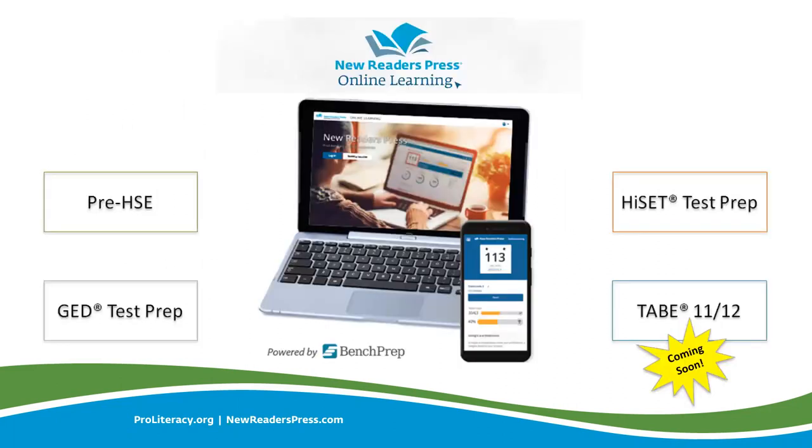Oh my goodness, Ricky, that happened really fast. The magnificent Greg Stoltz was just about to take a bite out of his apple and then heard his name, so the apple will wait. Hi everyone, Greg Stoltz here. I'd like to call to your attention the different digital solutions that New Readers Press offers for the Mobile Learning Fund. First up is the New Readers Press Online Learning Platform powered by Bench Prep.